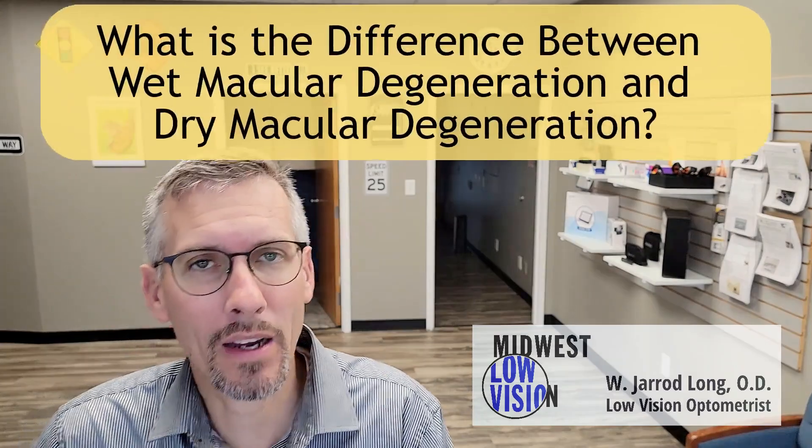Hi, Dr. Long with Midwest Low Vision. I practice general optometry and specialty low vision care. Many of my patients have macular degeneration, and this is the next video in the 'What is Macular Degeneration' series. If you need to back up and look at some other videos about where the macula is or what macular degeneration is, please do — because today we're jumping right into wet versus dry macular degeneration.